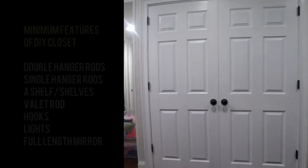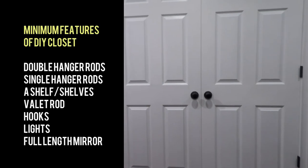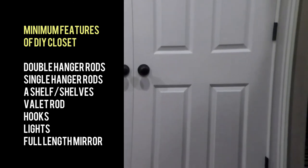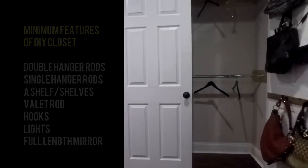Ready for the minimum standard for DIY closets? The minimum standard for a DIY closet is: double hanger rods, single hanger rod, a shelf, a valet rod, hooks, lights and a full-length mirror.